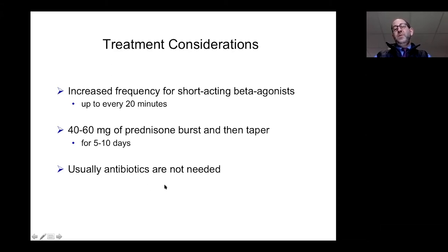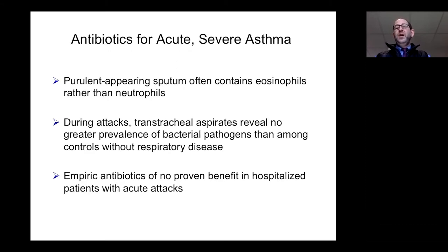We generally do not need antibiotics, as asthma exacerbations are most commonly viral or even allergic in origin. The purulent-appearing sputum that patients expectorate is actually eosinophilic, not neutrophilic. Transtracheal aspirate studies during asthma attacks have shown no greater prevalence of bacterial pathogens than in controls without respiratory disease, and empiric antibiotics have shown no proven benefit even in hospitalized patients. I would caution against using antibiotics unless you are quite convinced there is a bacterial infection.